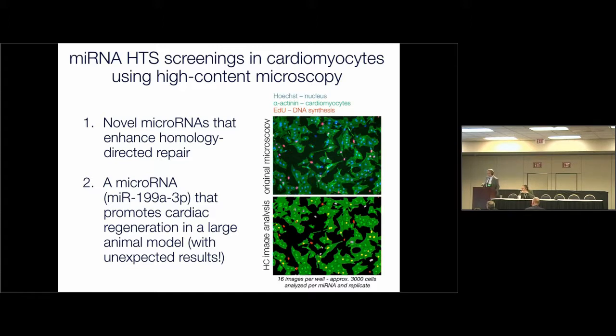The first story concerns the identification of microRNAs that enhance CRISPR-Cas9-mediated homology-directed repair. The second story is a follow-up of a previous high-throughput screening we did a few years ago to search for microRNAs that promote cardiac regeneration. All our screenings are performed by high-content microscopy — cardiomyocytes stained in green, nuclei in blue, proliferating cells in red — and images are processed by computer to analyze size, color, and morphology parameters.